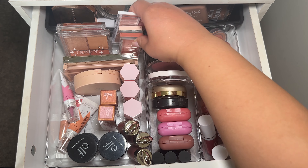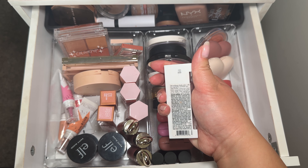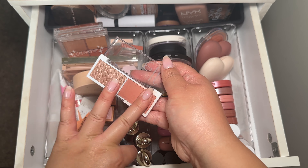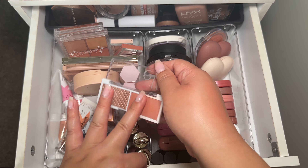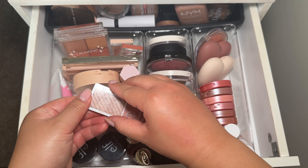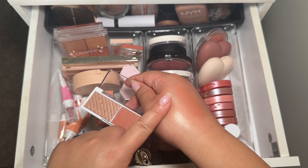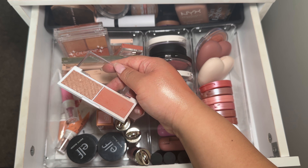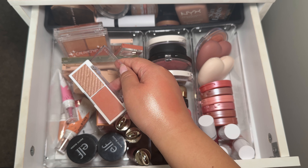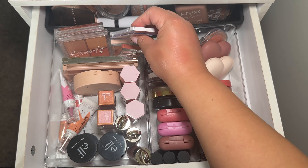I have this Elf blush — I always keep it whenever I do my declutter thinking I will use it, but I have not used it and I feel like I just need to get rid of it. This one is in Lychee. I swatched it and it's really pretty — I just don't know why I don't use it. Maybe I can use the highlighter side as an eyeshadow, though it has a gray undertone. It's very pigmented and I'd recommend it to anybody.